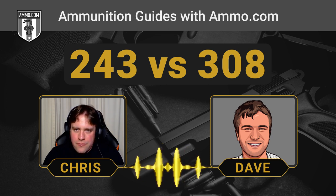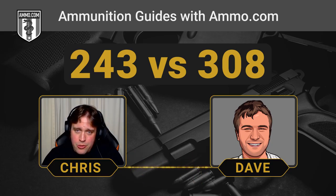The .243 is going to be a lot more popular than some of the other cartridges we've talked about, like the 7mm-08 — check out our last podcast for that. But is it as popular as the .308? Not even close. You're going to be able to find .308 pretty much everywhere, as long as we're not in some type of ammo drought like we experienced back in the 2020s.